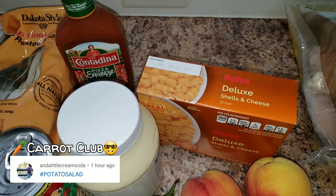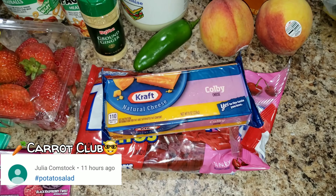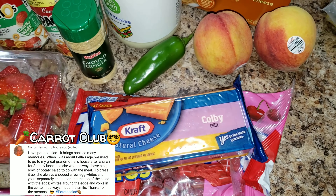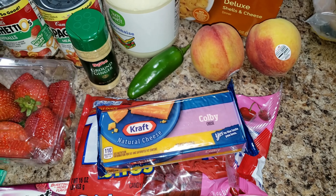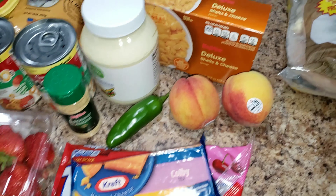A jalapeño, some ginger mayo because I couldn't remember if I had it, and some mac and cheese — those are for the road trip, so we're not opening them. Some cheese because I'm making that Applebee's fiesta lime chicken, and a bag of chicken that was on sale as well.